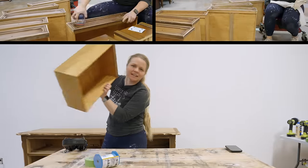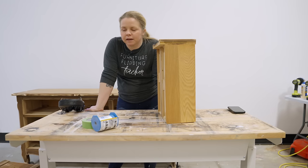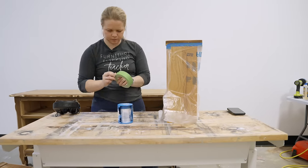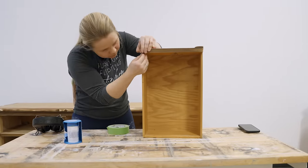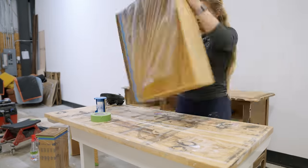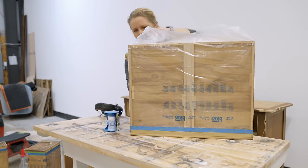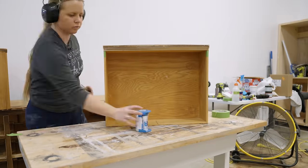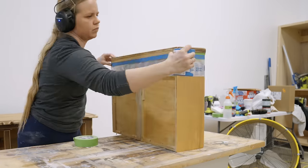Now that all the sanding is done, it's time to wrap the drawers. Sometimes I wrap them, sometimes I don't when I'm spraying a piece. For this piece, I could leave the drawers in and spray them, but then I'd have to go back and paint along the edges. I just feel like wrapping the drawers and putting them in later — that's what we're going to do. I'm using my blue painter's tape with plastic to wrap each drawer, keeping paint off the sides, bottom, and dovetail spots.